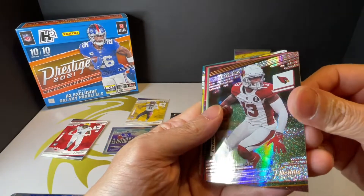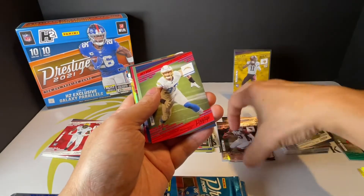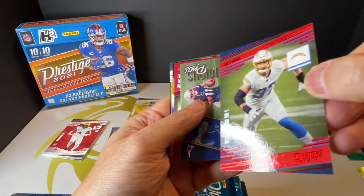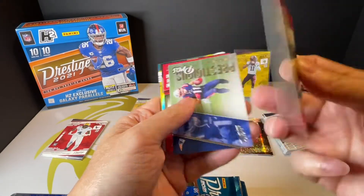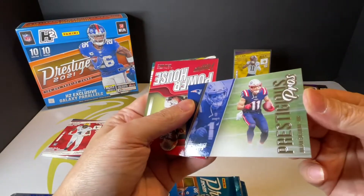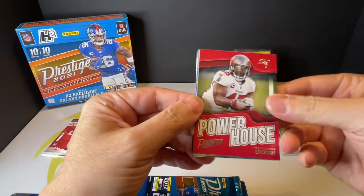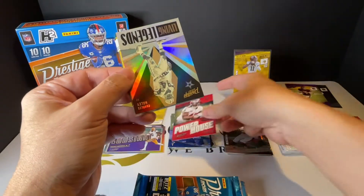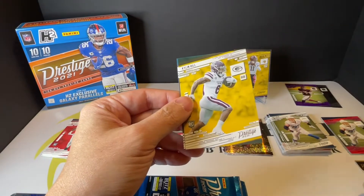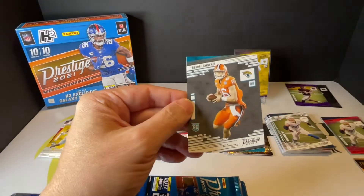Then you got Christen Kirk. And then you got a parallel Joey Bosa — number 3 out of 299. And then you get a special insert — Living Legend Charles Haley. Then you got a rookie of Cannon Hill and Trevor Lawrence — there we go.